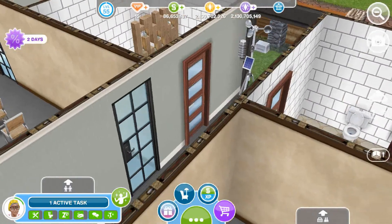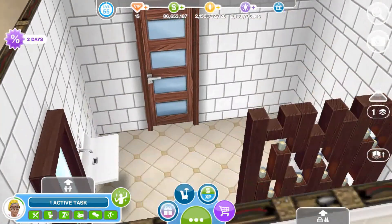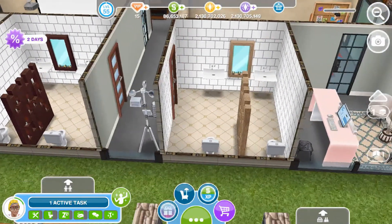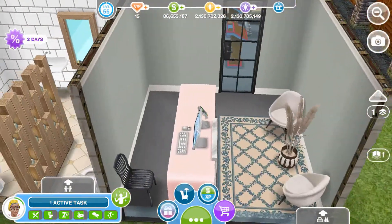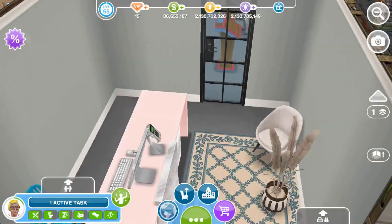I put some chandeliers because I wanted the lighting to be kind of grand. Then you have a tiny hallway over here with like a weather machine, but that's optional. We have two bathrooms — over here is the men's bathroom with two toilets and two sinks, and the women's bathroom with two toilets and two sinks.